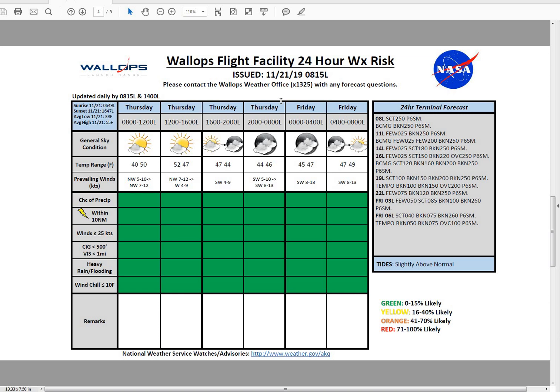Taking a look at our terminal forecast, currently seeing that scattered deck of 25,000-foot cirrus cloudiness out there. It will become broken at 25,000 feet as we go throughout the morning, and then possibly seeing just a few clouds near 2,500 feet pop up as we go into the afternoon.